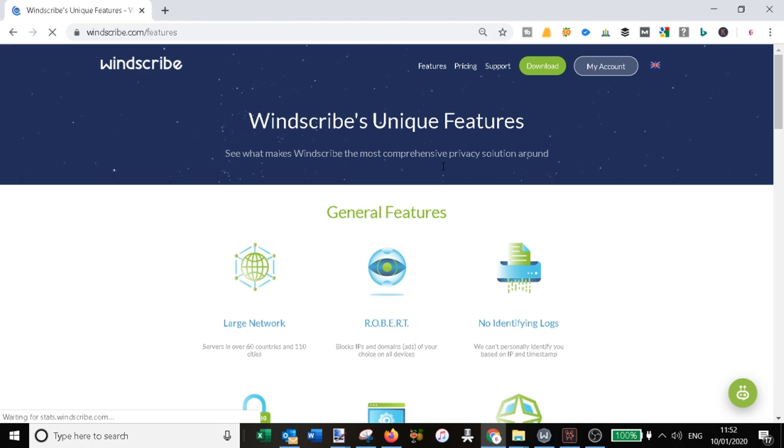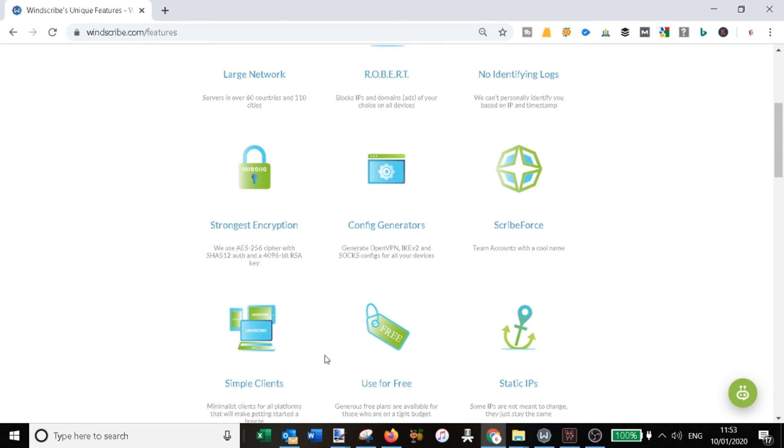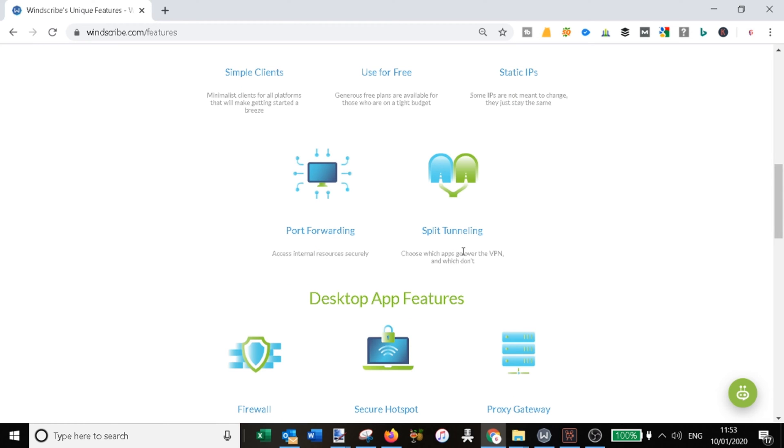Windscribe keeps no identifying logs — they don't store any logs that can identify you. It also uses the strongest encryption available. Additional features like static IP addresses, port forwarding, and split tunneling are available as upgradable options for more professional or heavy use cases.